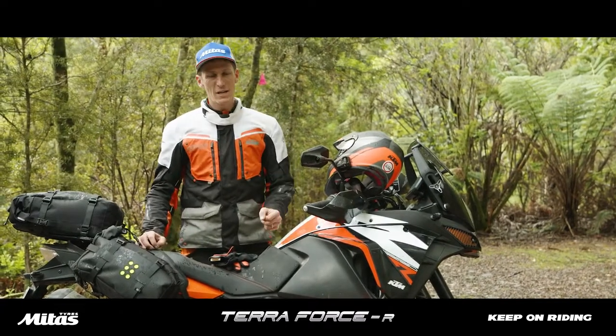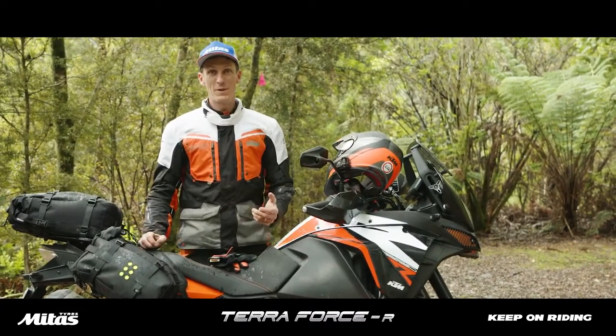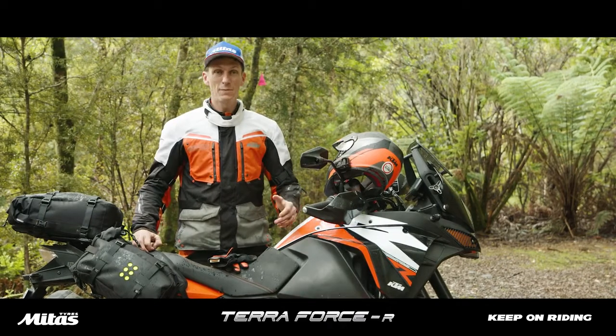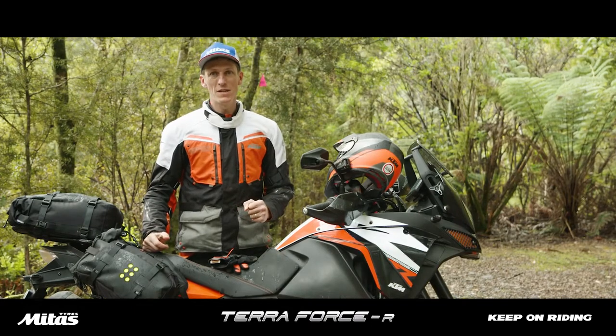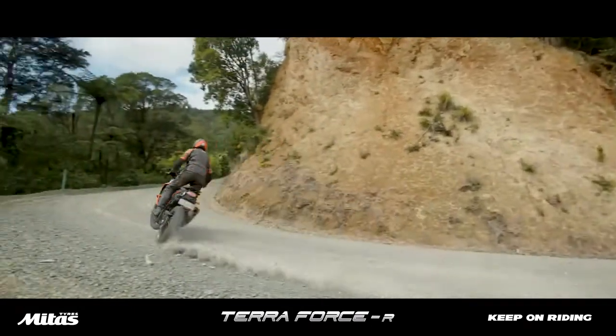If you want to step it up and move on to a bit more gravel riding but still want really good road performance, the next step towards the gravel would be the Midas E07 Plus — that's what we'll talk about next.